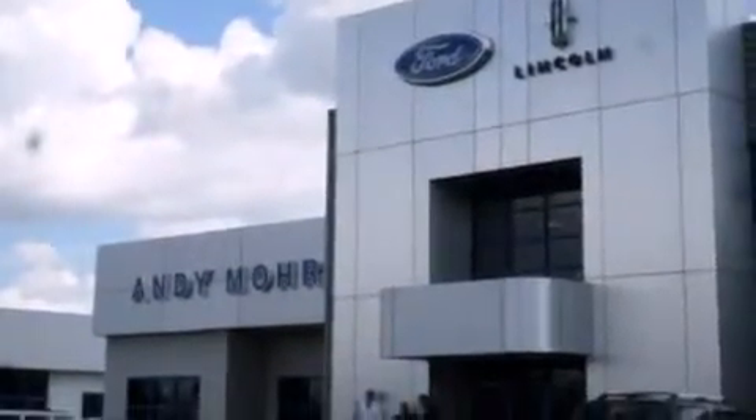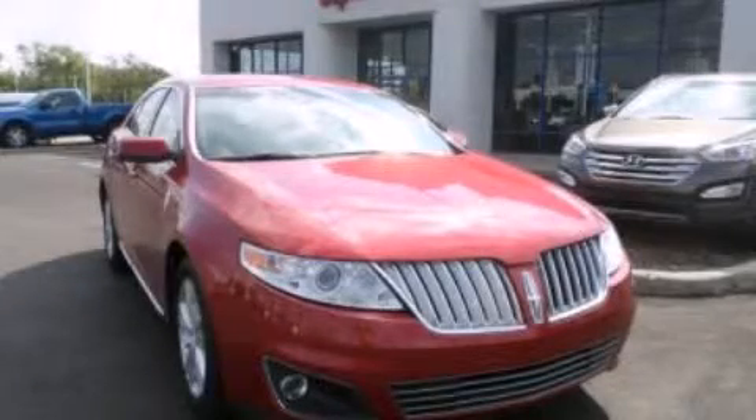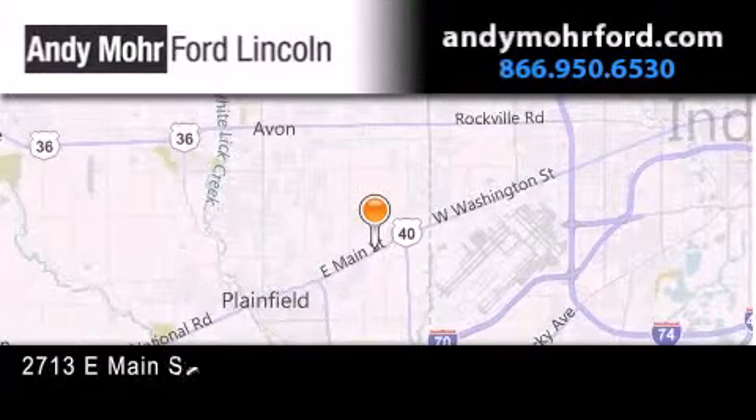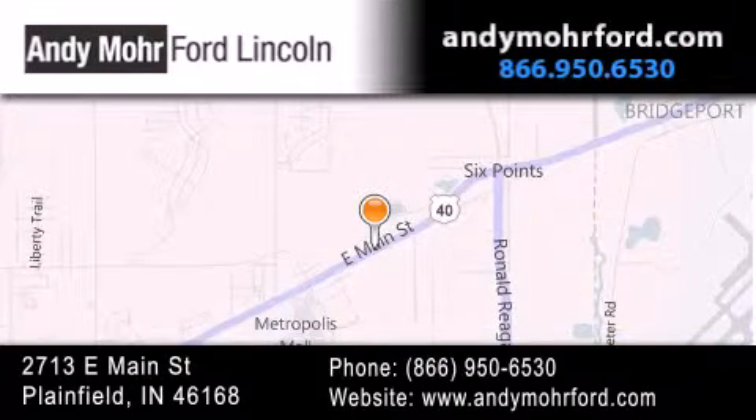This vehicle is sure to sell fast. Call and arrange your test drive today. Andy Moore Ford Lincoln is the place to find new Ford and Lincoln cars and trucks and pre-owned vehicles in Indianapolis. You can search our new and pre-owned inventory online, get new car pricing, and receive free no obligation price quotes. Stop by and visit us today at 2713 East Main Street in Plainfield or see us online at AndyMooreFord.com.